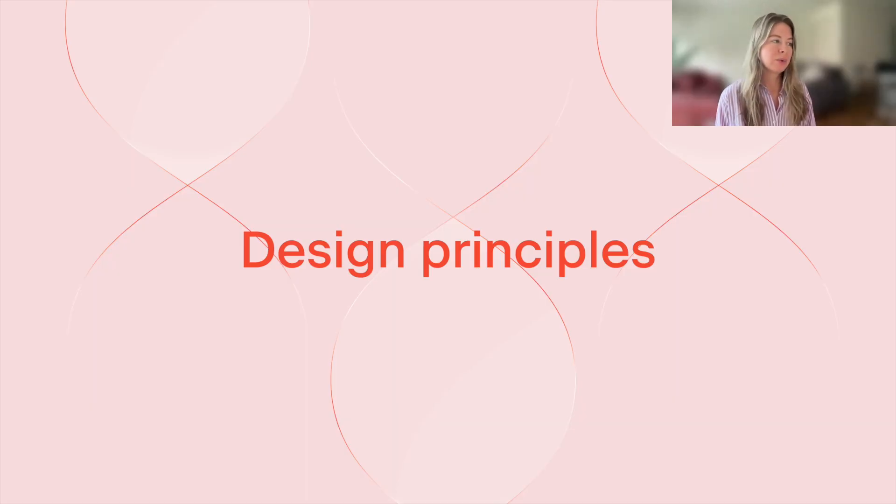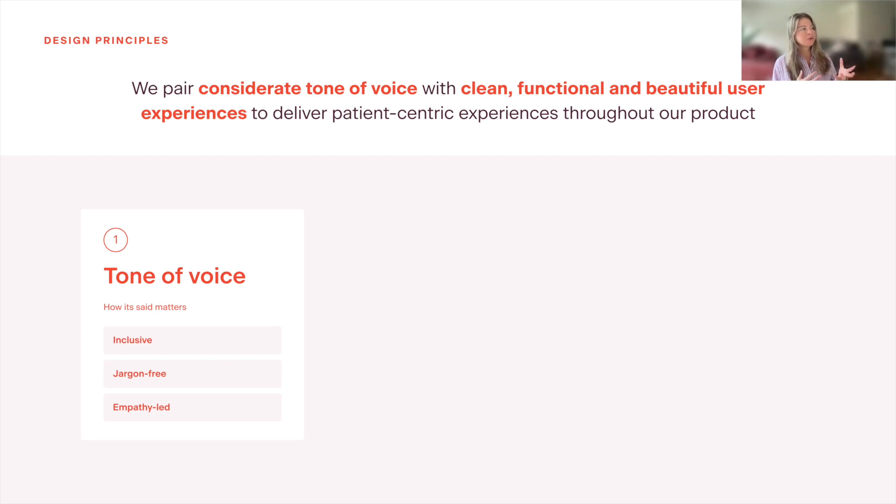Let's have a look at some design principles. We pair a tone of voice that's considerate and friendly with clean, functional, and beautiful user experiences, so that we can really make sure we're delivering that patient-centric experience throughout all the different touch points within our product. The first part is tone of voice — how it's said and what we say really matters. We always adopt inclusive language to make sure that everyone feels safe and feels welcomed. We also place a huge importance on jargon-free language. There are obviously a lot of complex medical terms that our users need to understand, so we're making sure we're breaking that down and removing any confusion and overwhelm, while being empathy-led in everything that we communicate.